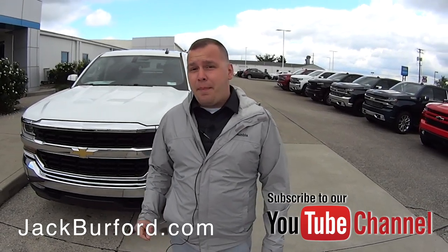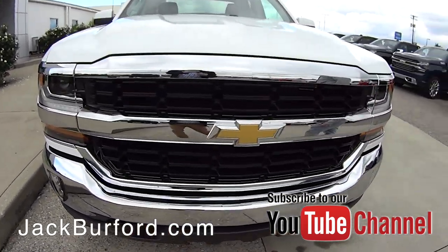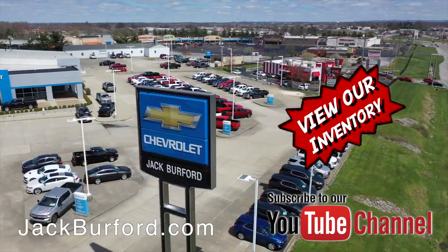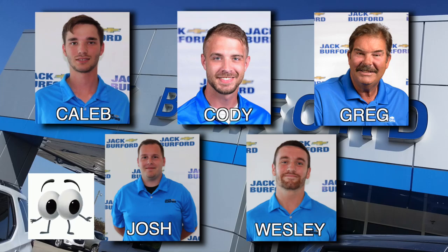This is 819 Eastern Bypass here in Richmond, Kentucky. We can't wait to see you. Of course shop 24/7, 365 at jackburford.com and be sure to ask for one of our great product specialists. Thanks for watching this Money Saver Monday.